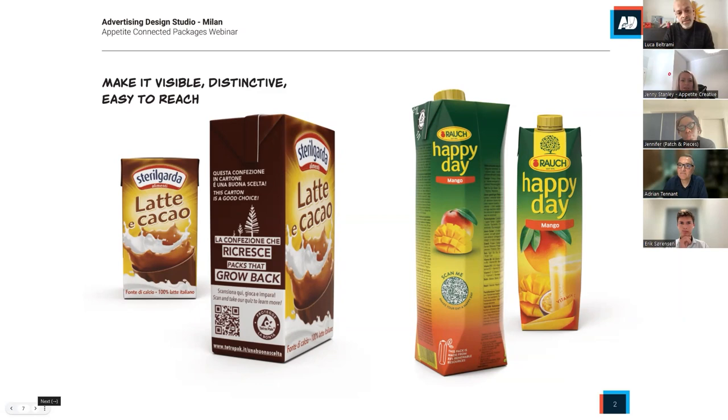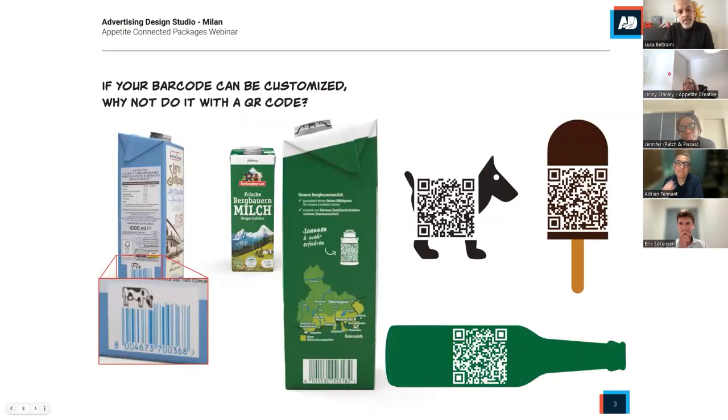Let's talk about strategic placement and how to maximize visibility. The barcode is an example of something that must be presented on commercial packages, but it can be customized. The QR code can be customized in terms of overall look. They are all basic surfaces, but they can be customized accordingly with your product — they can become a dog, an ice cream, a bottle, or a milk jar, for example. This is a nice way to integrate your QR code into your package because it's not just a square stamp, but it becomes an integral part of your package design. And it becomes even more attractive because people get curious about what is behind the scan.